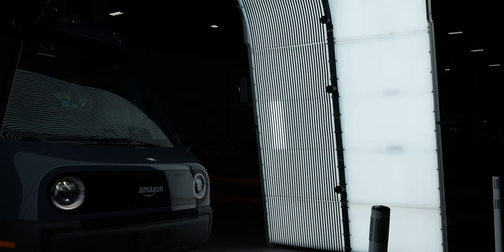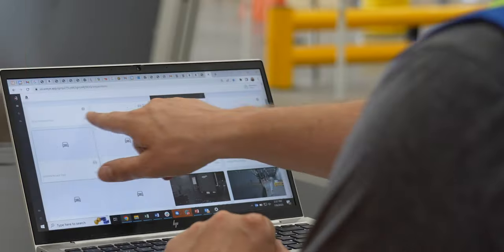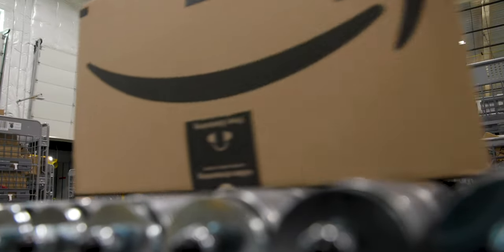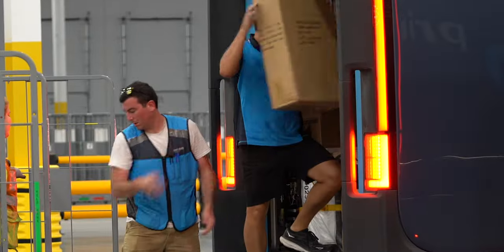We have a lot of cameras taking a lot of images and frames per second as the vehicle goes through. Eventually we have thousands of images that we need to start really understanding and find all the potential issues that the vehicle might have. The system has already delivered a lot of benefits both within Amazon as well as within our delivery service provider network.